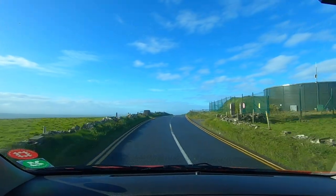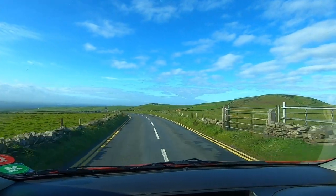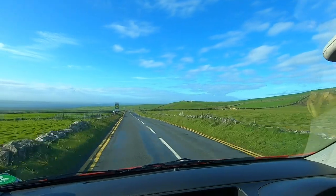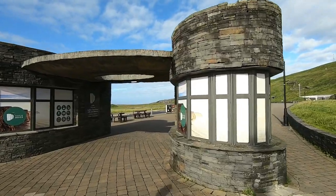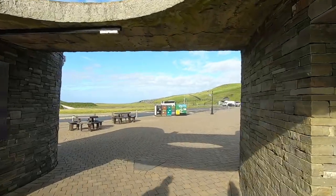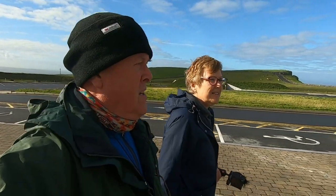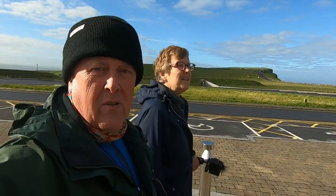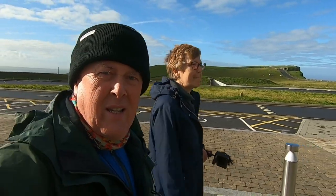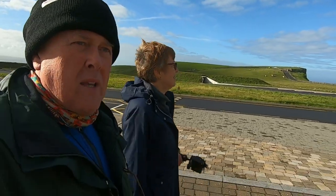Just down the road here is the entrance to the Cliffs of Moher. We haven't booked so we're hoping they're going to let us in. Things are really quiet here at the moment due to Covid. So they sold us tickets no problem at all. We never thought we would have this glorious sunshine this morning. Still windy and a bit cold but way better than yesterday.